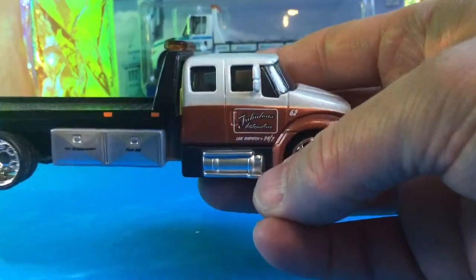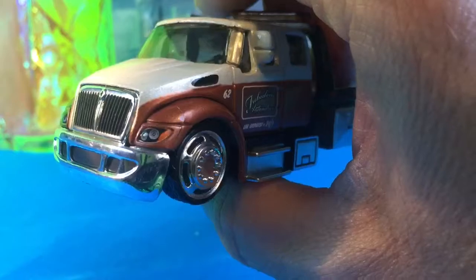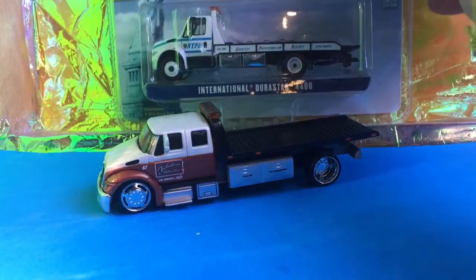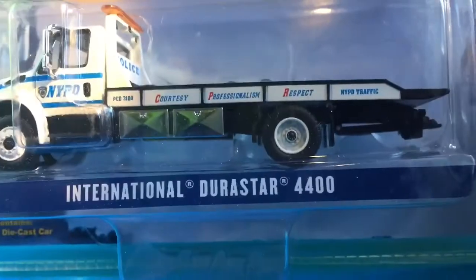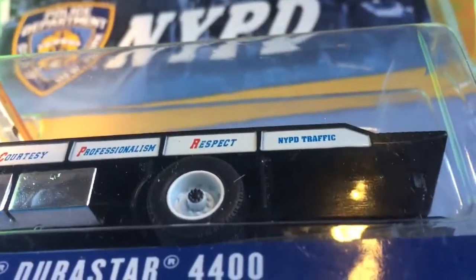Currently this is my only 1:64 scale hauler of this kind, and it's a proper nice vehicle. I'm guessing it's based on the International Durastar — a very similar vehicle, though it's highly customized and really fruity. But in the background, Lamar gave me this fantastic piece from Greenlight.